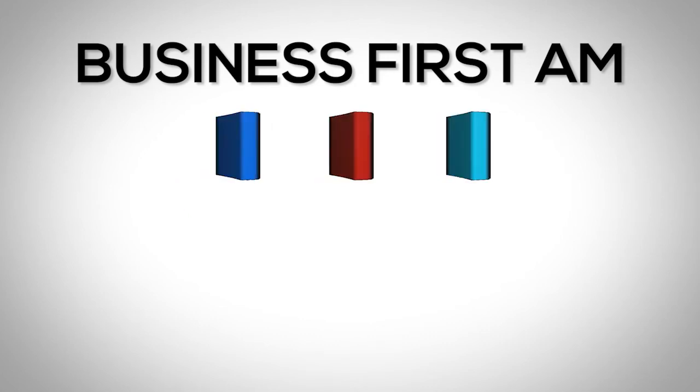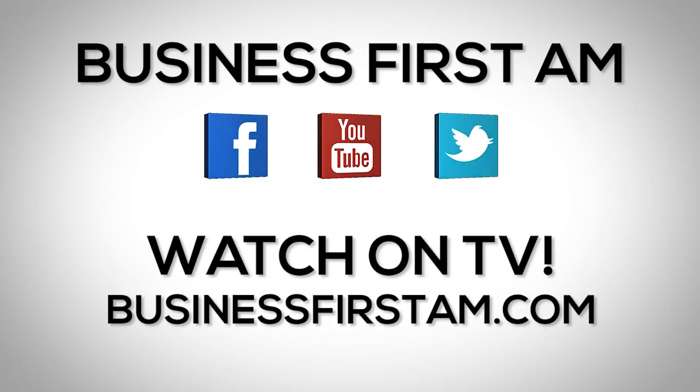I'm Christopher Mullen from thetechnicaltraders.com, and that's your trader tip. Go to businessfirstam.com to see our show on TV.